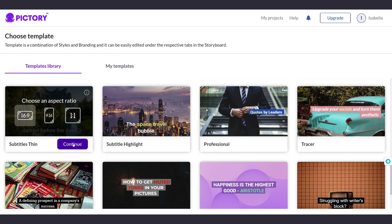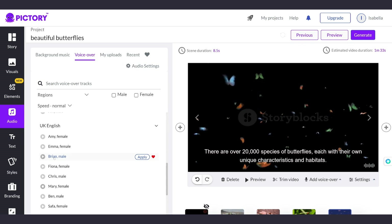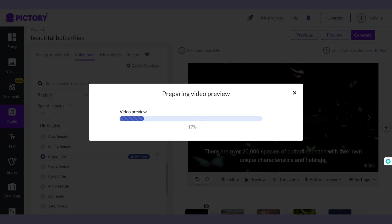It adds captions, you can change all of that if you don't like it, and it also has the option to add voiceover, so it reads your text and creates the video for you.